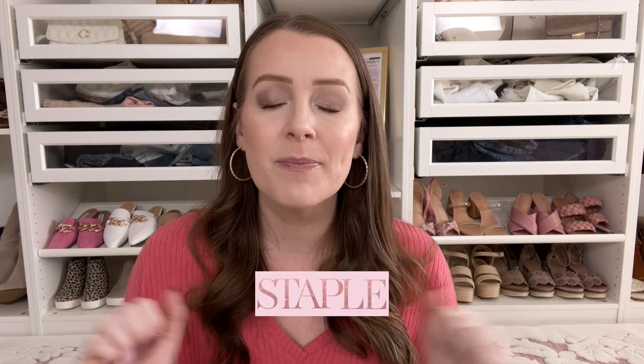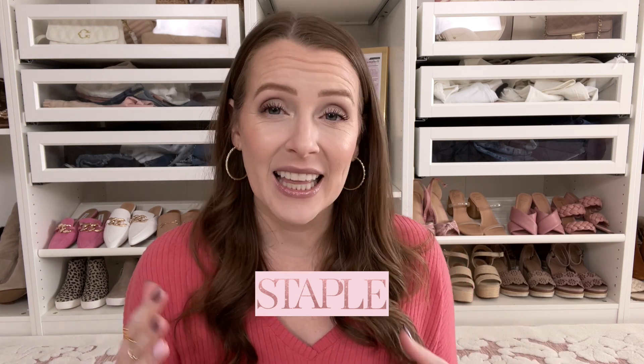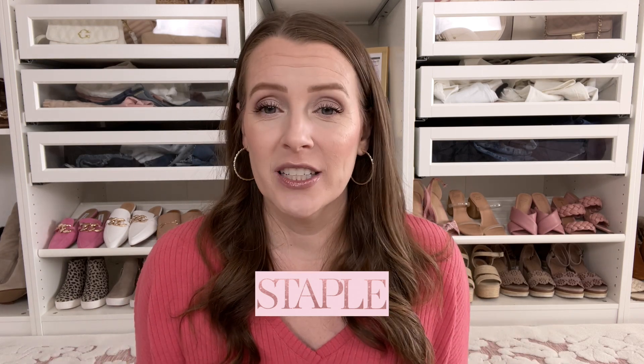That's all the steals — this is a more pared-down version of Steal, Staple, and Splurge, but it still has some great stuff. Next we're going to Staples — items that you can wear and switch up in a lot of different ways. I love the staple category and have some good things to share.